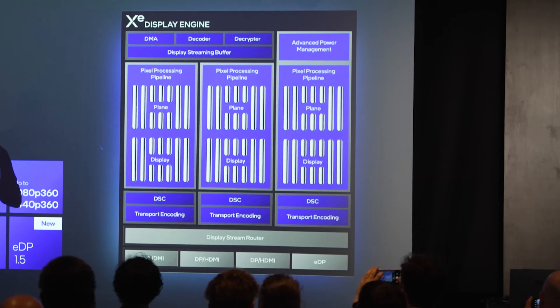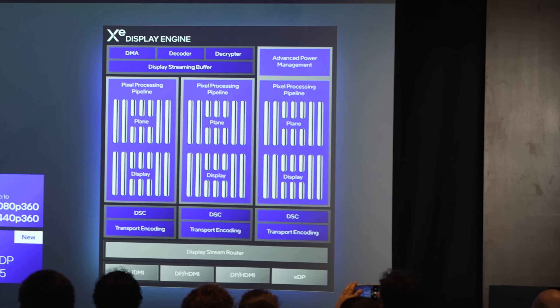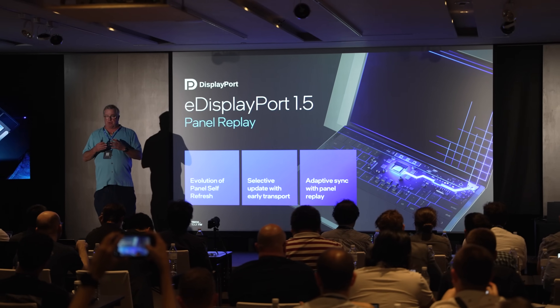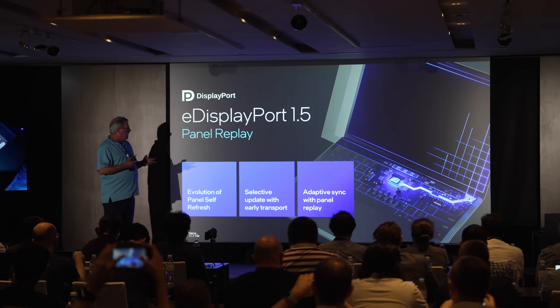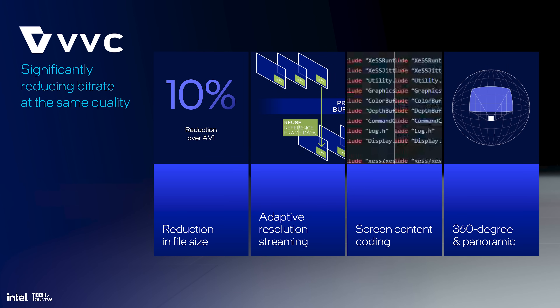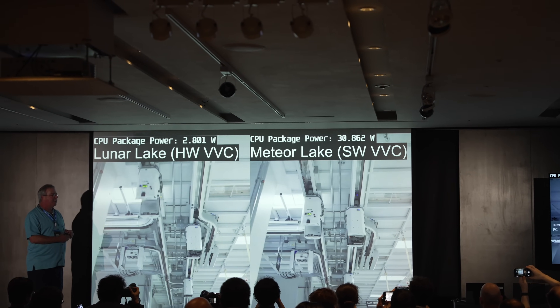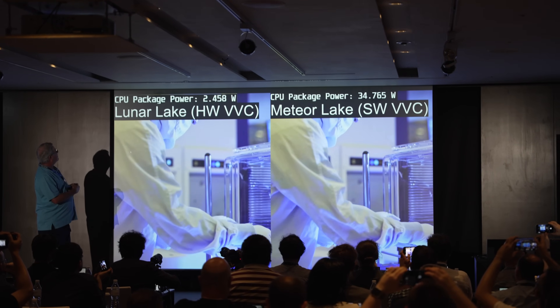In the graphics section we also got a breakdown of changes to the display engine: you can get up to 8K60 HDR, and they've re-engineered a low-power optimized pipeline. They support eDP 1.5, which allows for lower power on the panel, meaning the system consumes less power overall. For the media engine, they now support new codecs such as VVC, also known as H.266, which gives you a 10% file size reduction versus AV1 at the exact same quality. Because it's natively supported in XE2 hardware, you get less power consumption when decoding H.266 video.